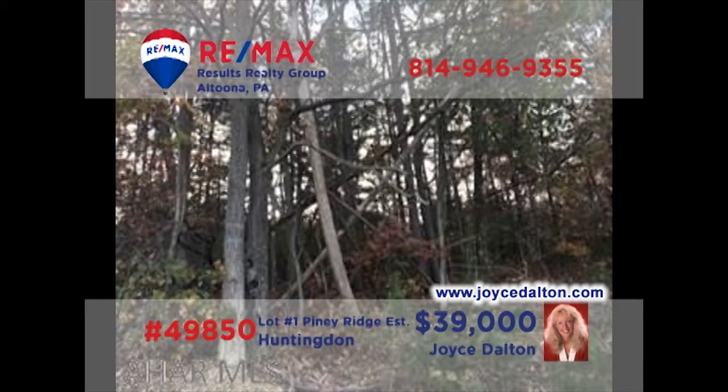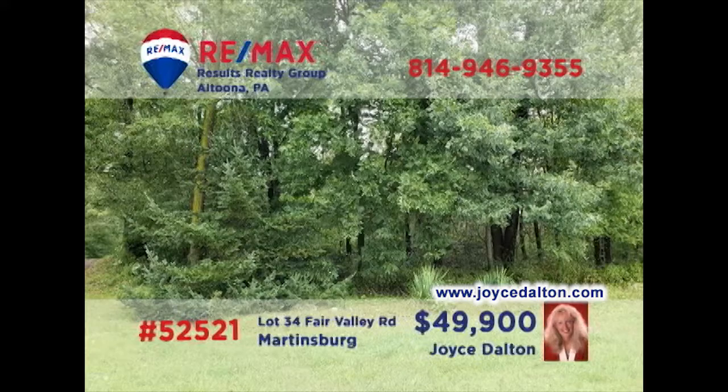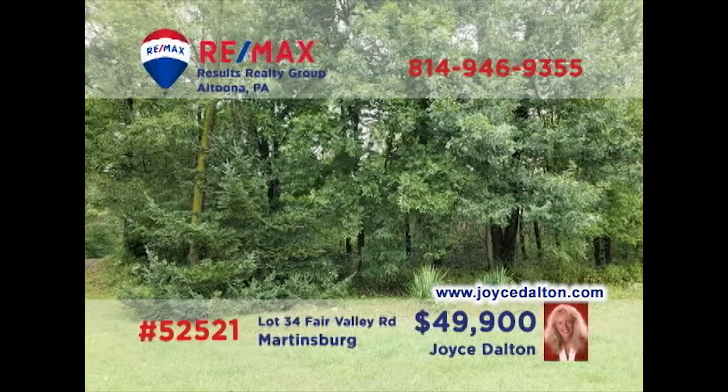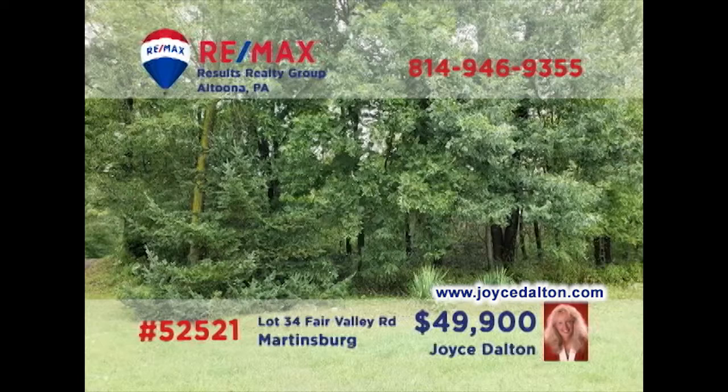Tired of looking for the perfect building lot in Lake Racetown country? RE-MAX Hall of Fame realtor Joyce Dalton presents these building lots available right now. This two-and-a-half-acre wooded property would make an ideal spot for your getaway cottage or permanent home. And at just over one acre, this Martinsburg property in a beautiful neighborhood offers easy driving distance to local schools, shops, and restaurants. Head to JoyceDalton.com for all the details.